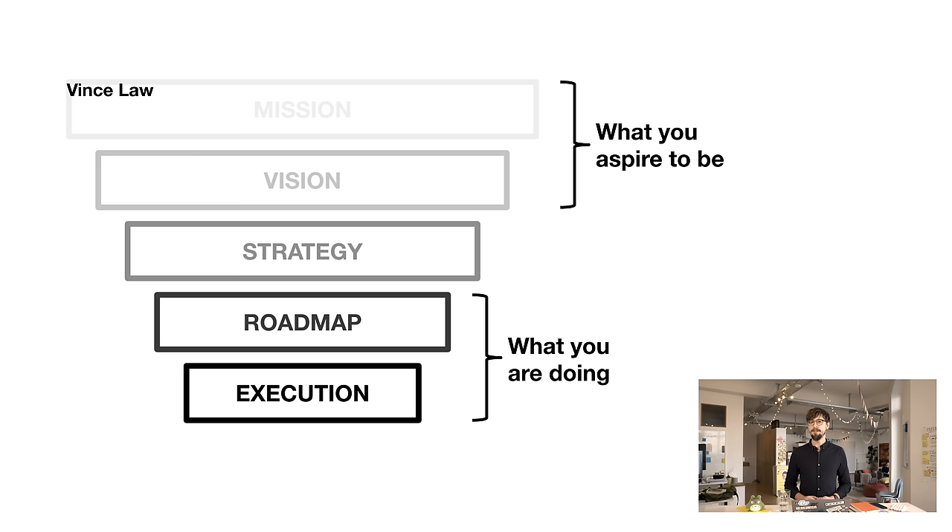Here's a great visualization from Vince Law. He wrote a great article called 'WTF is Strategy,' which we'll link down in the description. In this article he shows essentially where strategy fits into the whole product cycle. You can see that the mission and vision of the company — where the company wants to go — is at the top, and at the bottom you have the actual executionary tasks: the roadmaps, the actual things you're going to do. The product strategist sits in between, coordinating these two things.